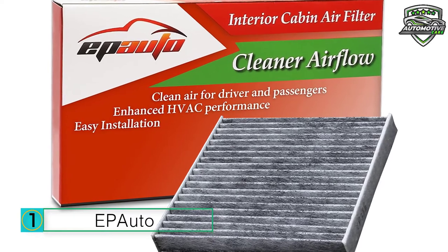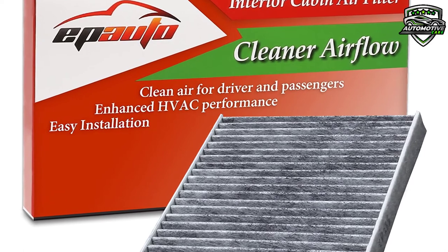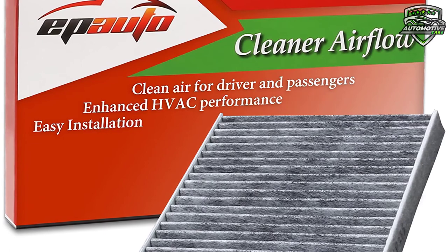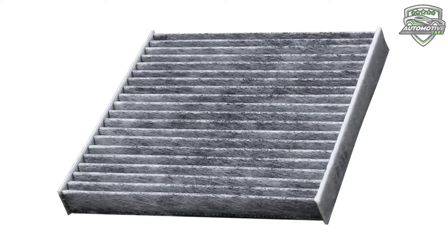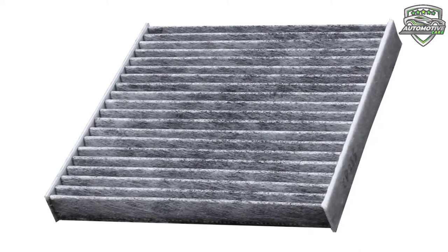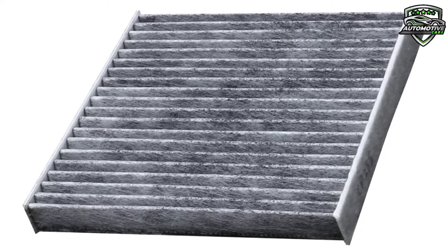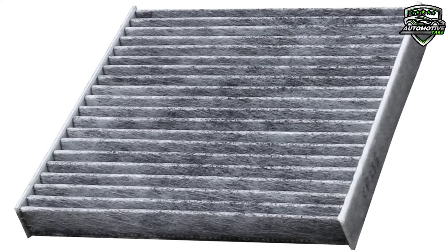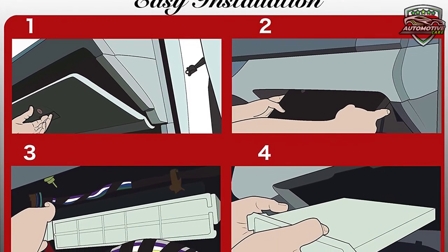This cabin air filter provides clean air for the driver and passengers. The EP Auto cabin air filter contains soda and carbon to generate fresh breeze air. It enhances HVAC performance. EP Auto recommends replacement of the cabin air filter every 12 months or 12,000 miles. To maximize the effectiveness of cabin air filters, replace seasonally in the spring and fall. Save time and money by skipping the hassle of another trip out. It helps prevent premature wear on your car's HVAC air conditioning and heating system blower by promoting good air flow inside the car.